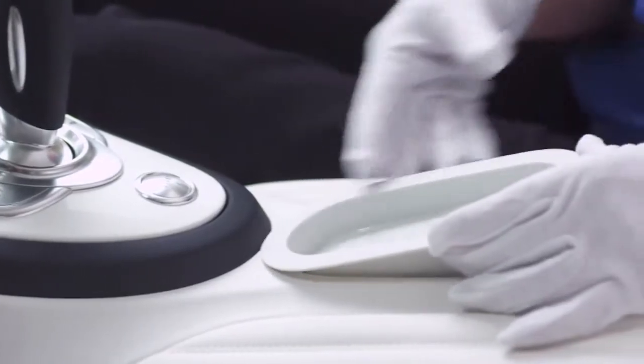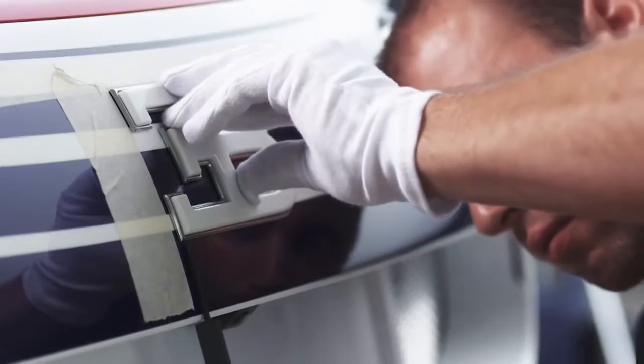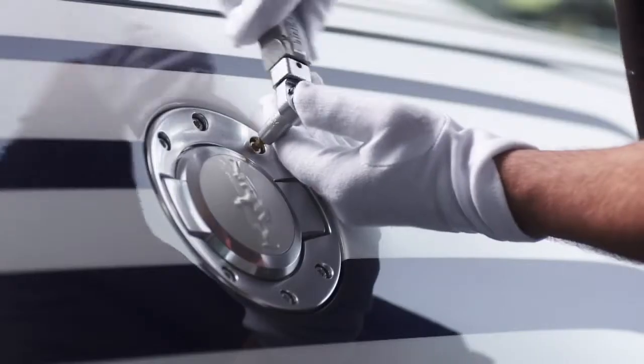The porcelain detailing of the interior represents jewelry as well as functionality. These details created an enormous challenge to our engineering team, as every part had to pass harsh automotive testing cycles, such as impact testing and daily wear.